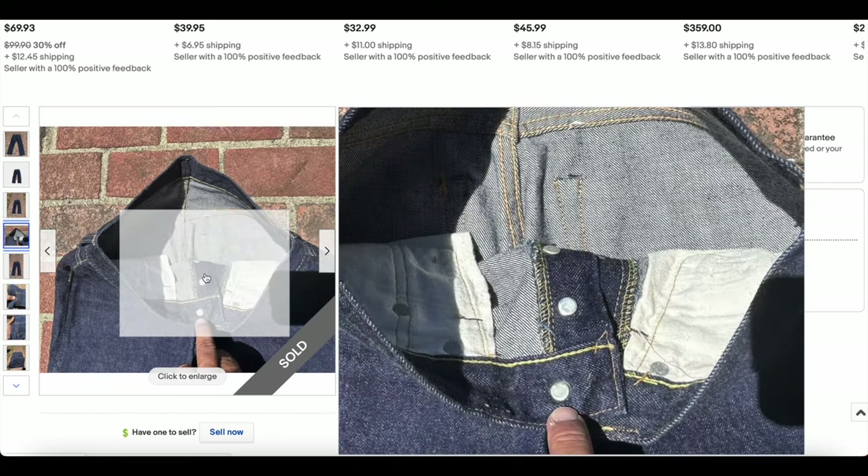We do not have the hidden rivets anymore — we have bar tacks, which is one of the transitions here.